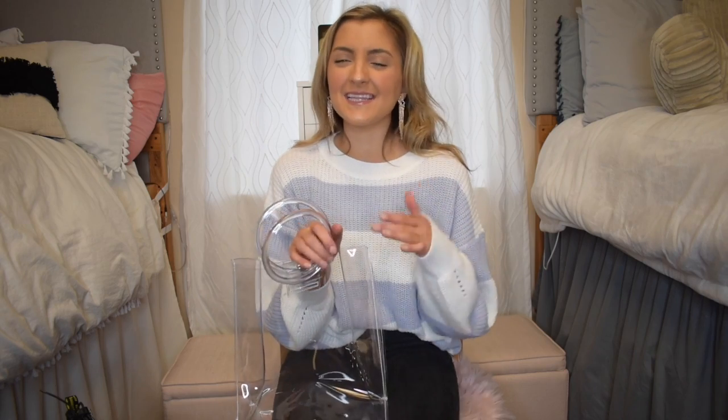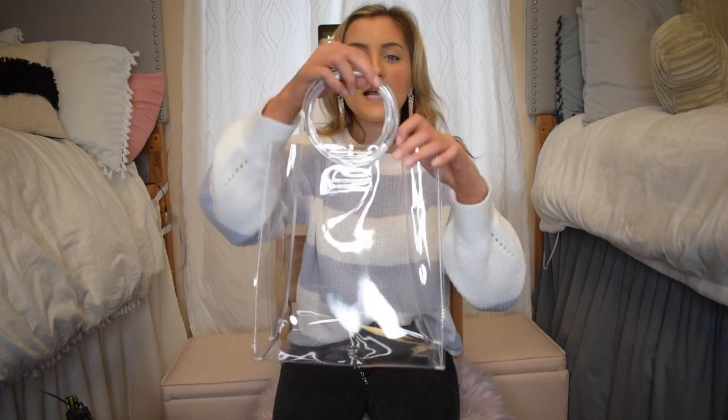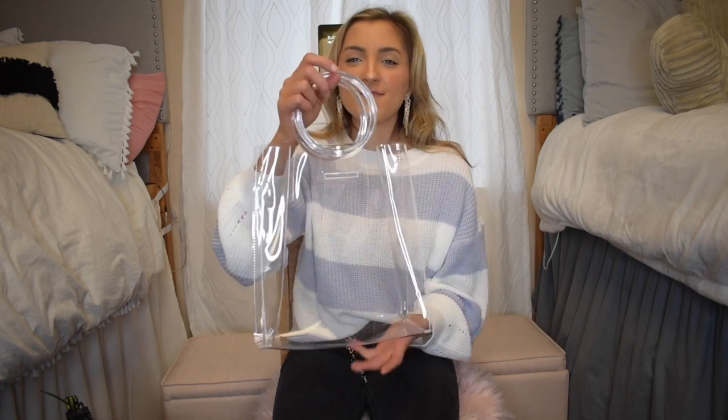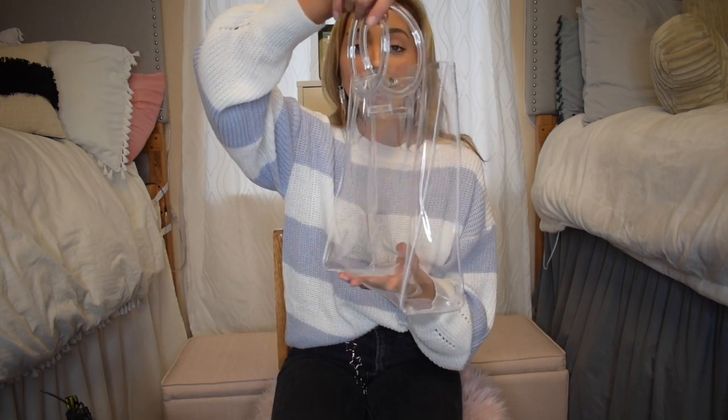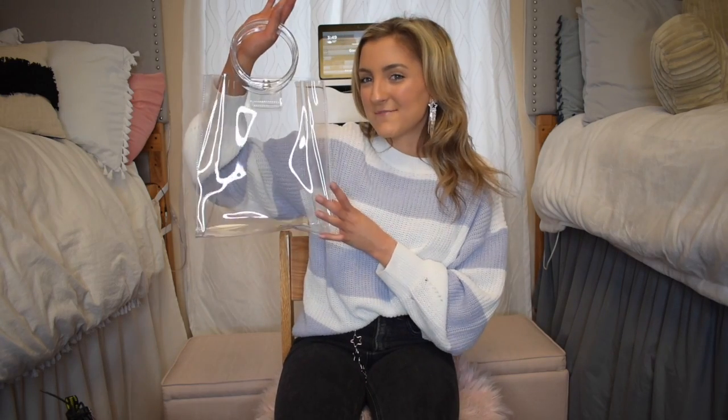I'm going to start off with the clear bag just because it's right on top. I have a clear bag from Romwe that I just adore. I literally wore the heck out of it during winter break and decided to leave it home — I miss it so much I had to grab another one. This one has that big circle handle that's so popular right now. It's awesome for a stadium or college, and it's under $10.